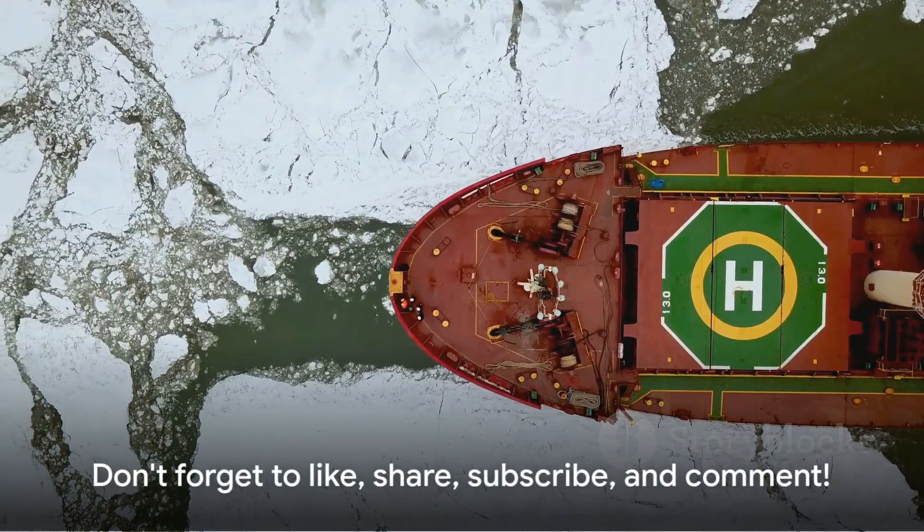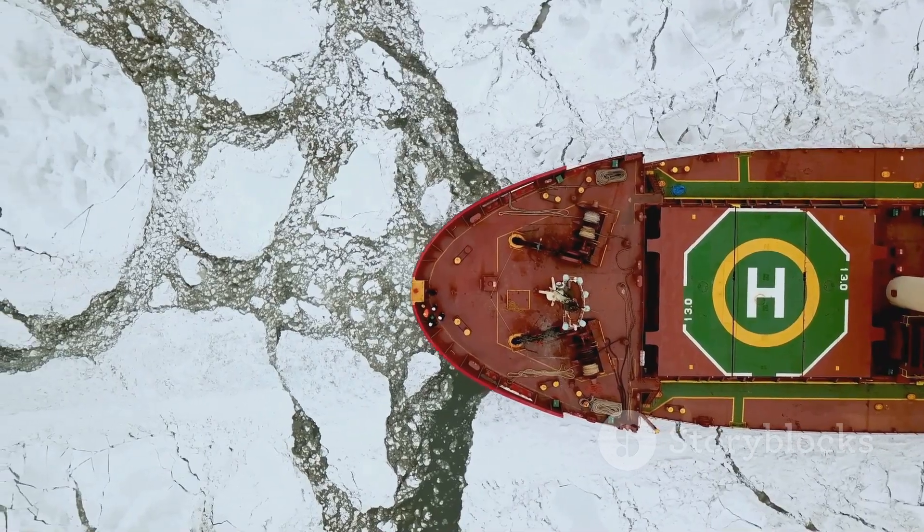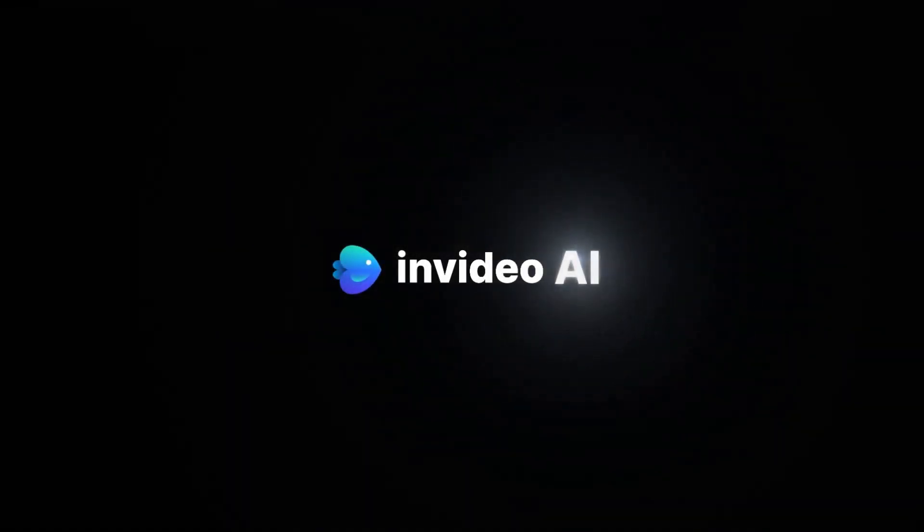If you enjoyed this video, don't forget to like, share, subscribe, and comment. Keep exploring with us. Until next time, keep sailing smoothly. Thank you.